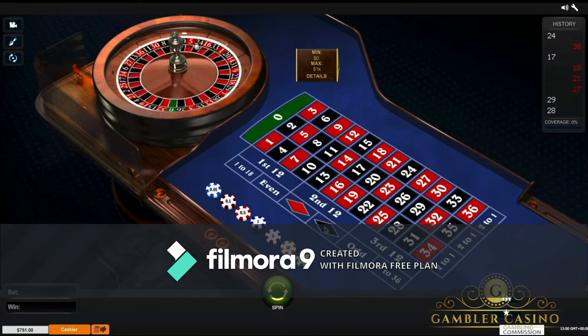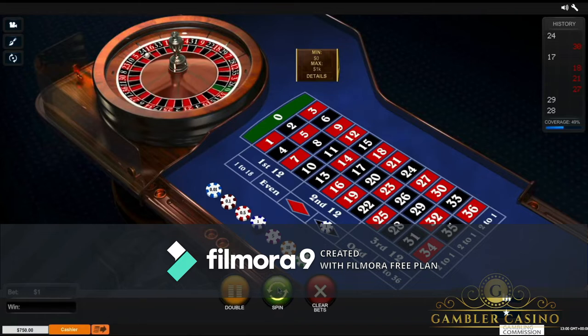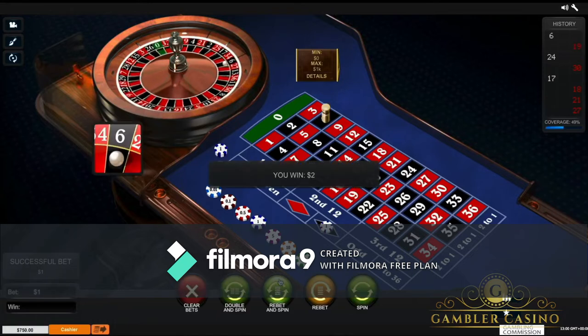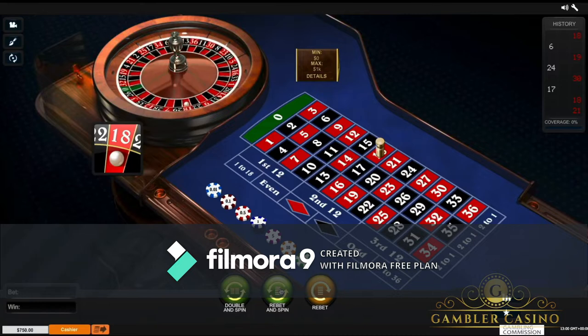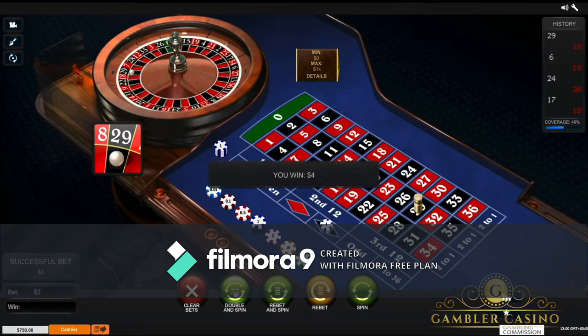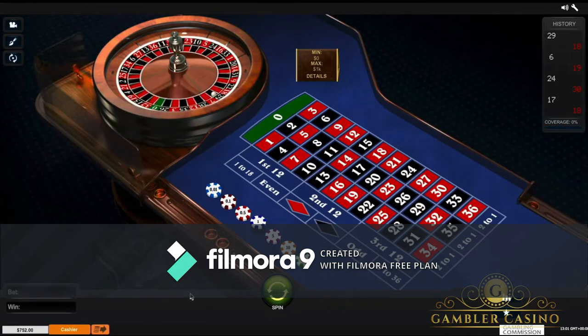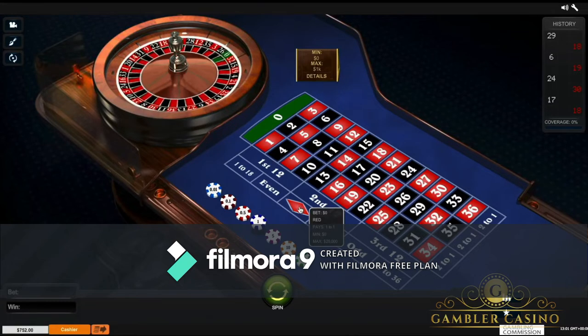Now it will surely happen in a short time that I will lose, and I'll explain what to do. Red comes out and my goal is $752. I click rebet and spin — I win. Rebet and spin — I lose. Having lost, I move to the second series of three spins. At this point I want to redouble, so double and spin. I immediately win this doubling. I click on clear bets. Now I achieve my goal of $752, and so I end this spin series and start over with one.